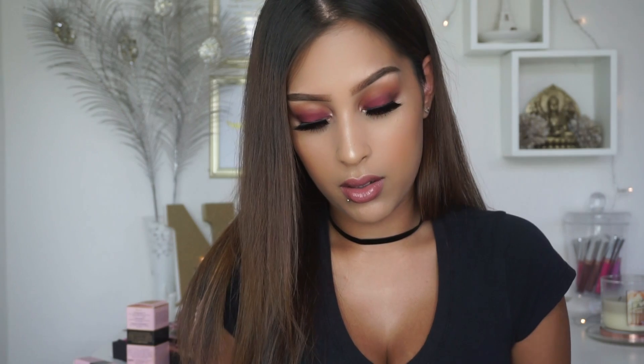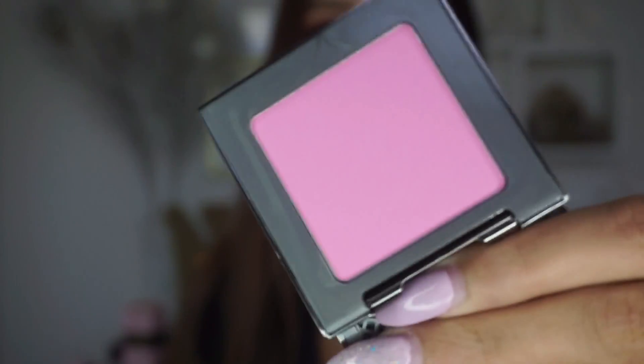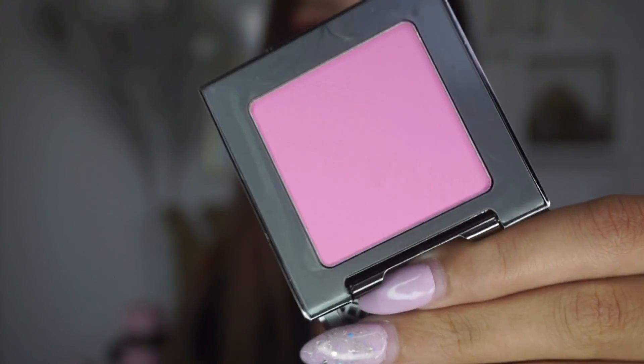For Urban Decay, I got this blush — the Urban Decay Afterglow 8-Hour Powder Blush in the shade Obsession. I know it looks really scary and bright but it's actually a really beautiful color if you use a light hand and a fluffy brush and just put it on your cheeks. It's very pretty — you can wear it super bold or super soft. I love these blushes, they're really good.